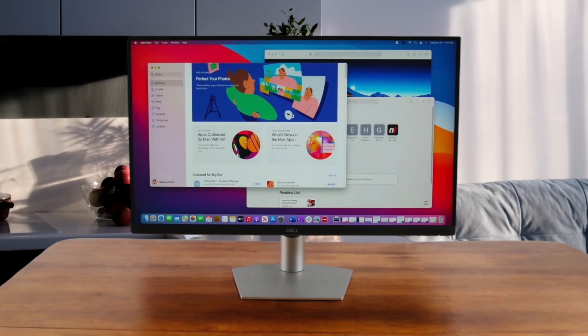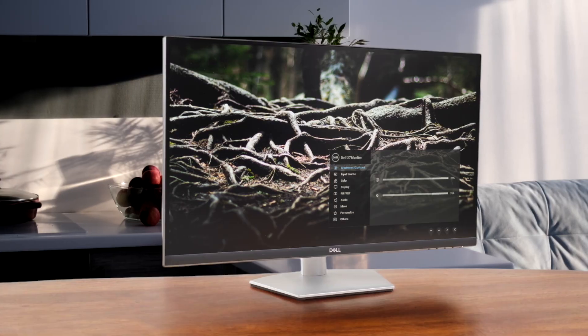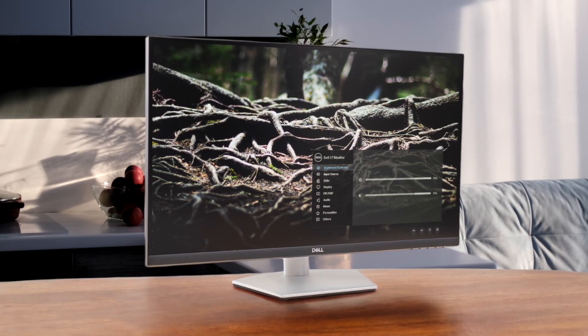It's a solid all-around choice with a great stand, but compared to the other two, its colors are the most basic and the HDR is barely noticeable.